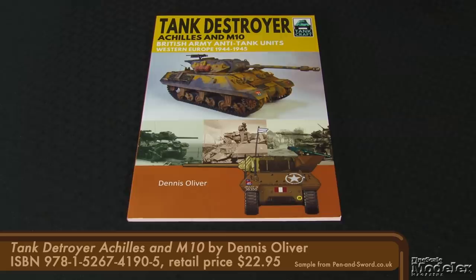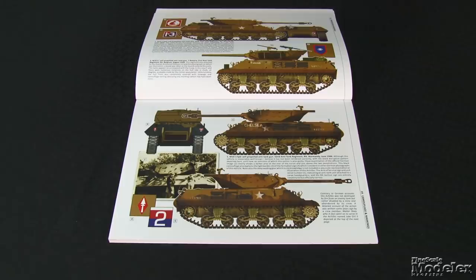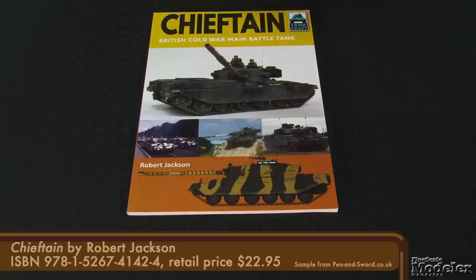In the Tankcraft line, we have Dennis Oliver's book about British Army Achilles and M-10 tank destroyers in Northwest Europe. The volume includes a timeline, list of regiments, profiles, four builds, kit roundup, and technical details to help you build better models.